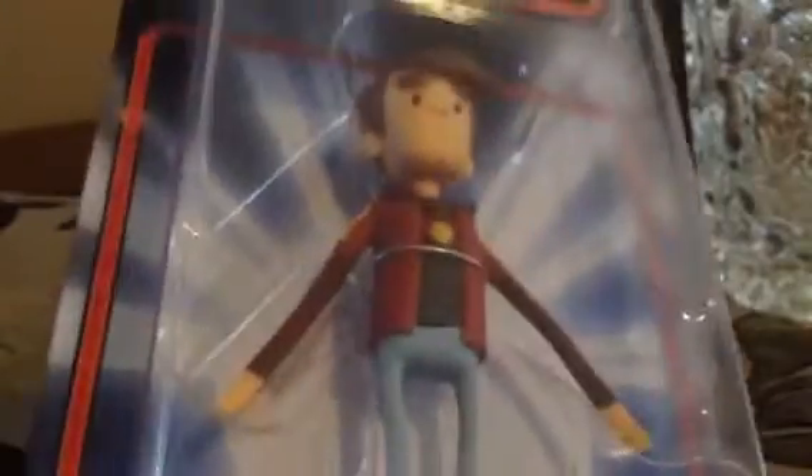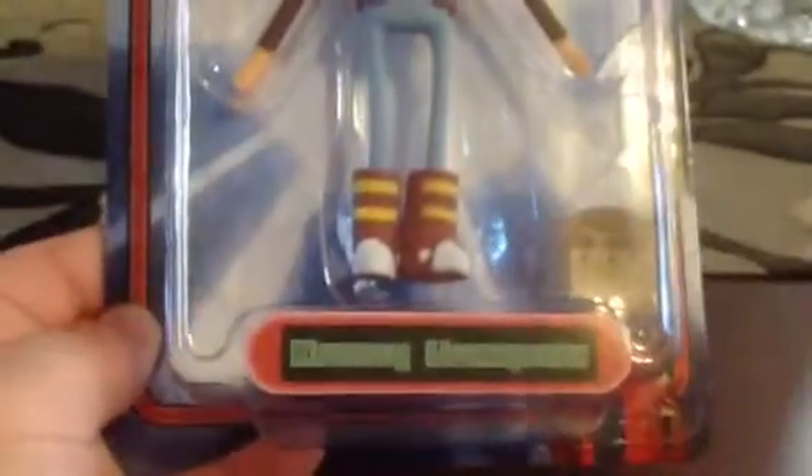Next thing is this Bravest Warriors action figure. Who is this guy? Danny. I don't watch Bravest Warriors, but there it is. Then I've got this Mega Scalers Alien Xenomorph. I've seen these before online and I guess you just attach them to some sort of cord you have in the house, which is pretty neat. My first choice would not be Alien — I'd like a little Gremlin. That would be pretty cool.